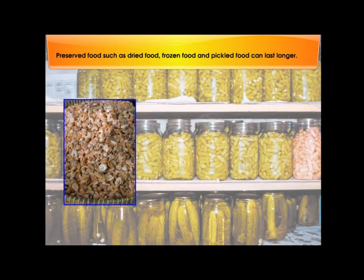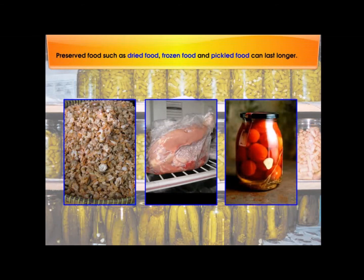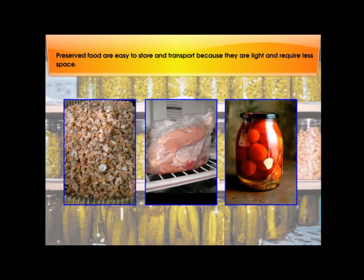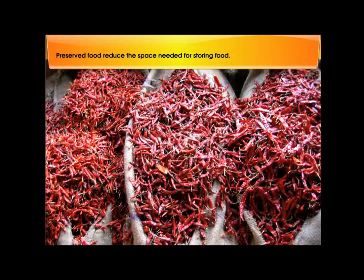Preserved food such as dried food, frozen food, and pickled food can last longer. Preserved food is easy to store and transport because they are light and require less space. Canned and bottled food are easy to store. Preserved food reduces the space needed for storing food.